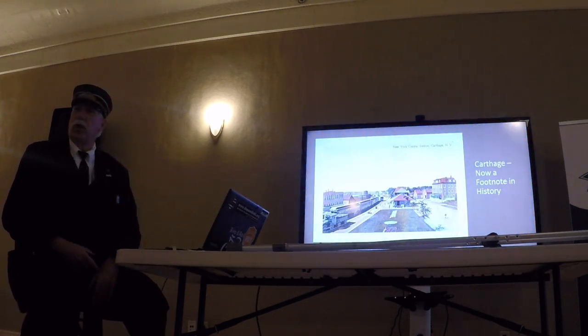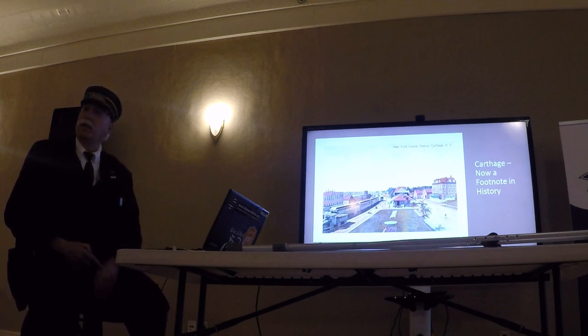Carthage, which I believe is now gone as a station, was a busy place with several railroads working through there. From Carthage you could go straight to Watertown, or go up to Philadelphia and over. The Black River line came in there, and eventually New York Central. It was quite the station grounds, and they kept it up very nicely.